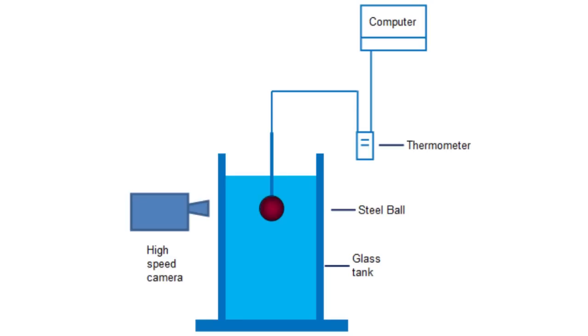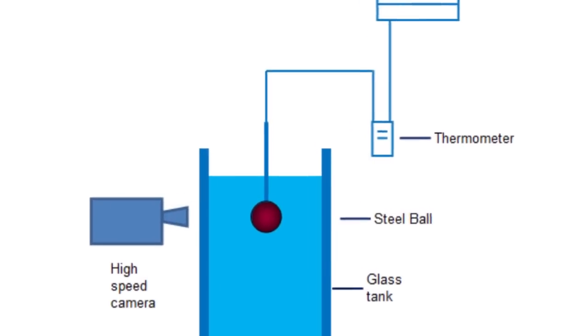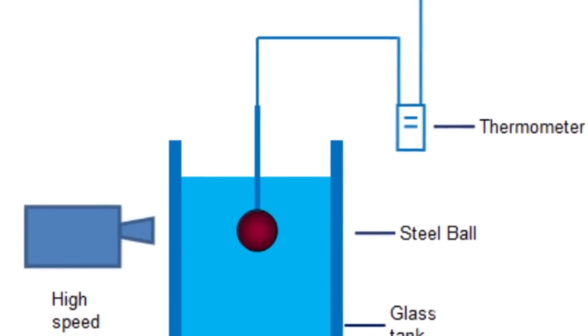The team used high-speed photography to monitor boiling processes on steel balls that were treated chemically. Some of the balls were modified to make them attract water, that is,